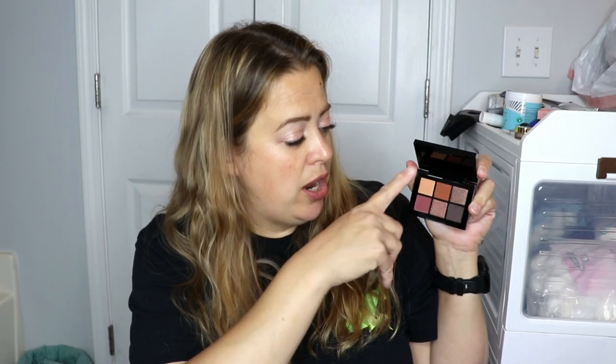It looks like you have these two shimmer shades and the other three are mattes — really pretty. You can actually do a complete look with this. It has a lighter shade, a brown shade, a dark shade, and a purple shade. Really pretty, and not a bad size either for the Ipsy bag.